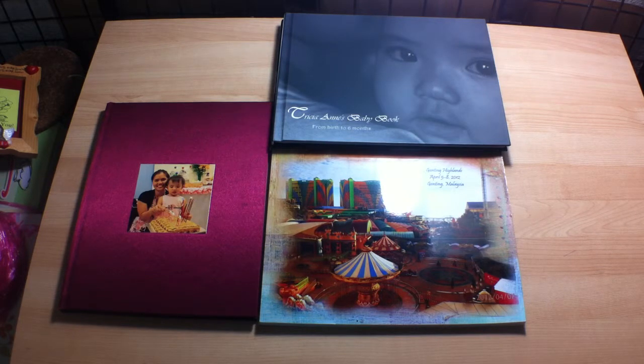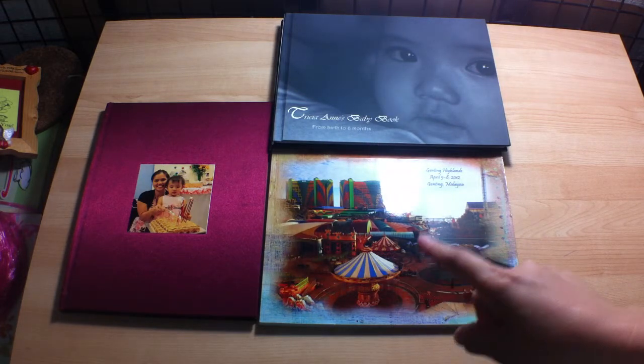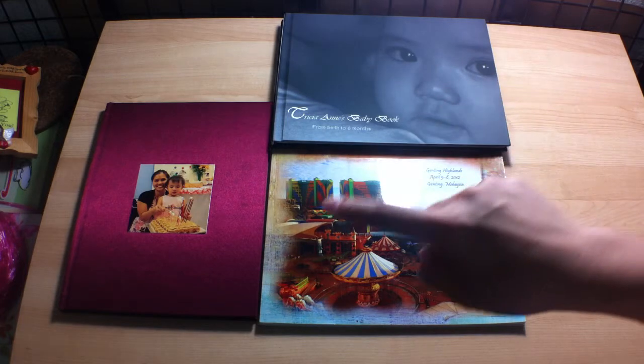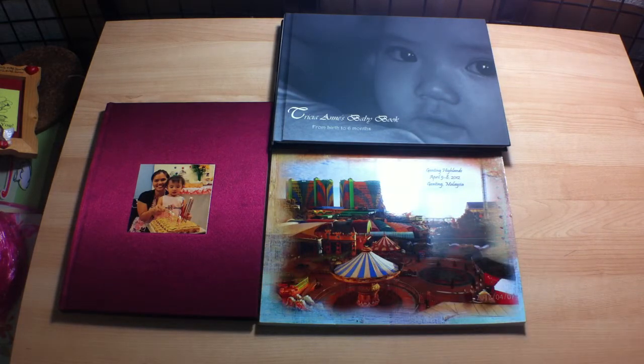The review video series will be broken down into four parts. These are the sample books — this is from Photo Book Express, this is from Photo Book Singapore, and this is from Photo Book Mart Singapore. In my review series I'll be discussing six categories: price, website and software, support and customer service, delivery, print and binding.